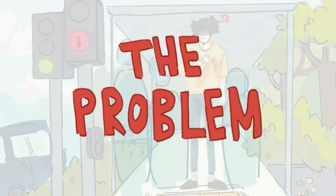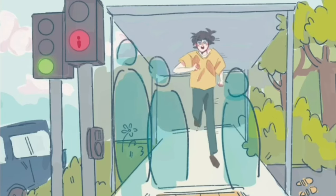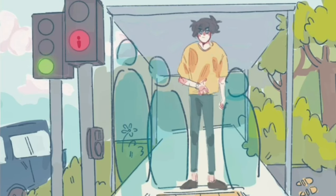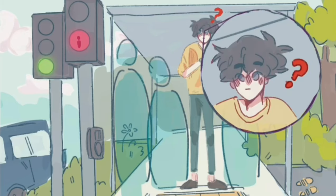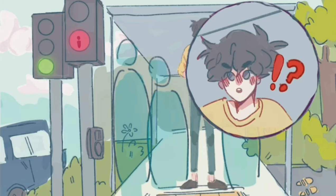The problem we are trying to tackle: have you ever been annoyed waiting for the traffic light to turn green just because you forgot to press the button? There are so many times when the traffic light takes way too long to turn green. This can be inconvenient and time-consuming. But what if you didn't have to wait?